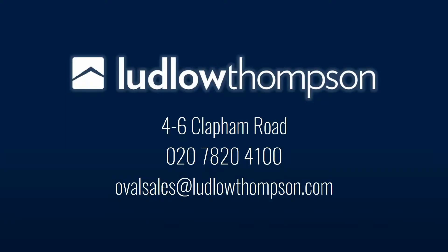Hope you enjoyed the video tour. If you would like to arrange a viewing, please give us a call on 0207 820 4141, or you can email OvalSales@LudlowThompson.com. Thank you.